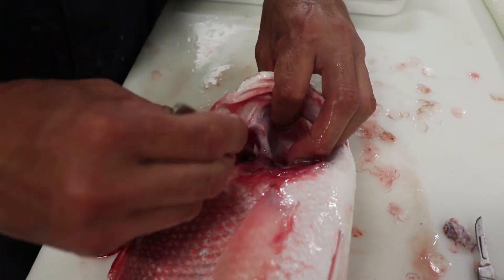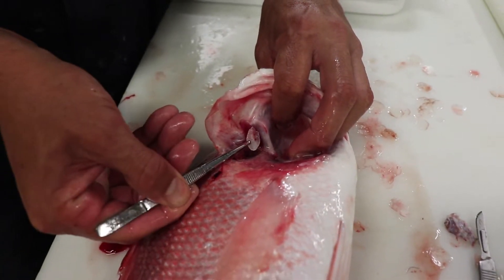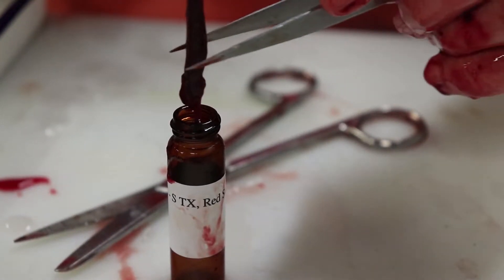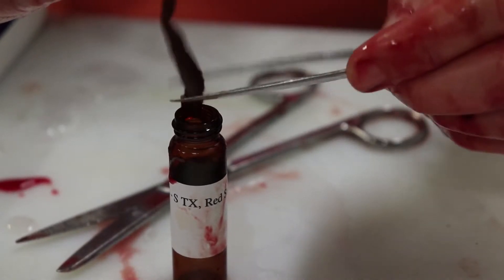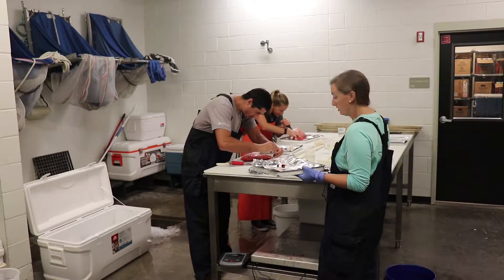The fish's ear bones, or otoliths, are also collected. These bones are cut and can tell us how old individual fish are by counting growth rings, like you would find on a tree. Finally, bile is collected from the gallbladder. The bile is tested for polycyclic aromatic hydrocarbons released during the Deepwater Horizon oil spill.